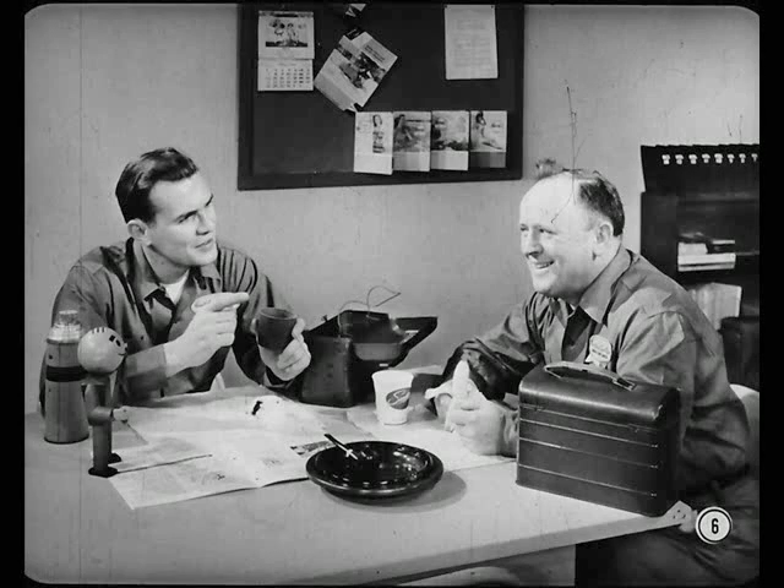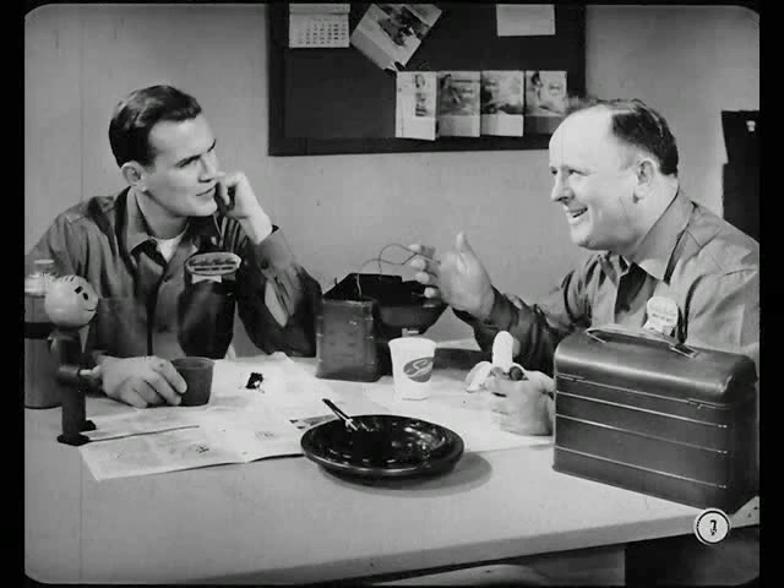Why the big smile, Mike? Why not? The service manager just told me I saved a customer the cost of a ring job and made us look good in the customer's eyes, too. Sounds interesting. How'd you do it? Well, this owner came in about a month ago complaining that he was starting to use oil.